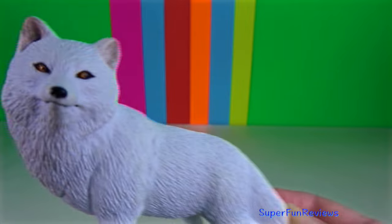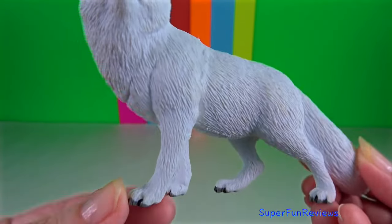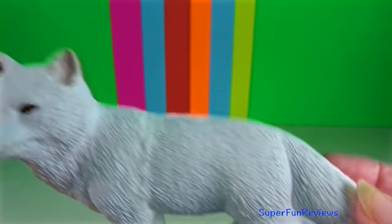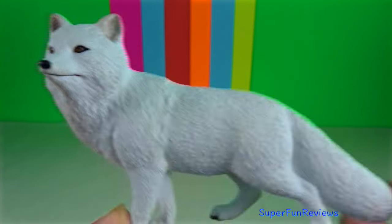Arctic fox. Its long fluffy tail acts like a blanket, keeping the fox warm when it wraps the tail around its body to sleep.